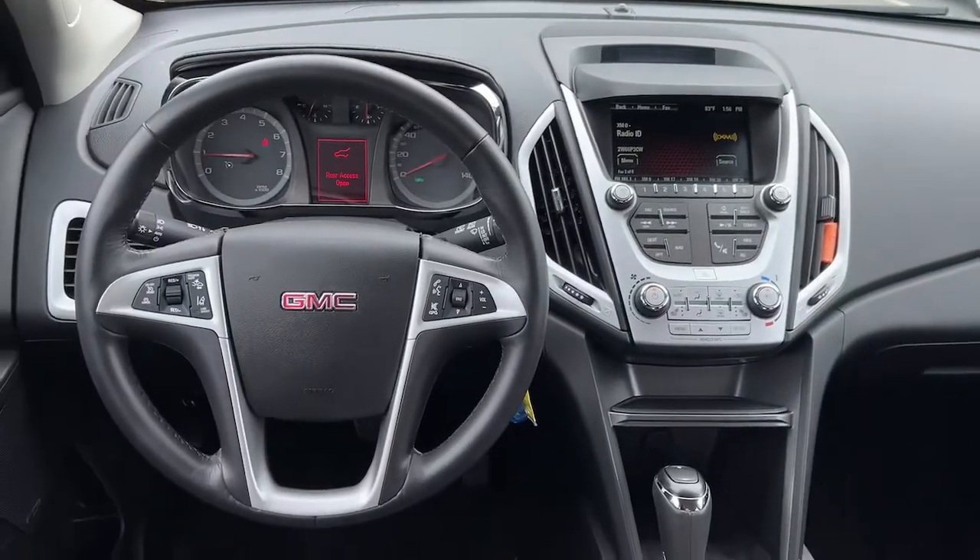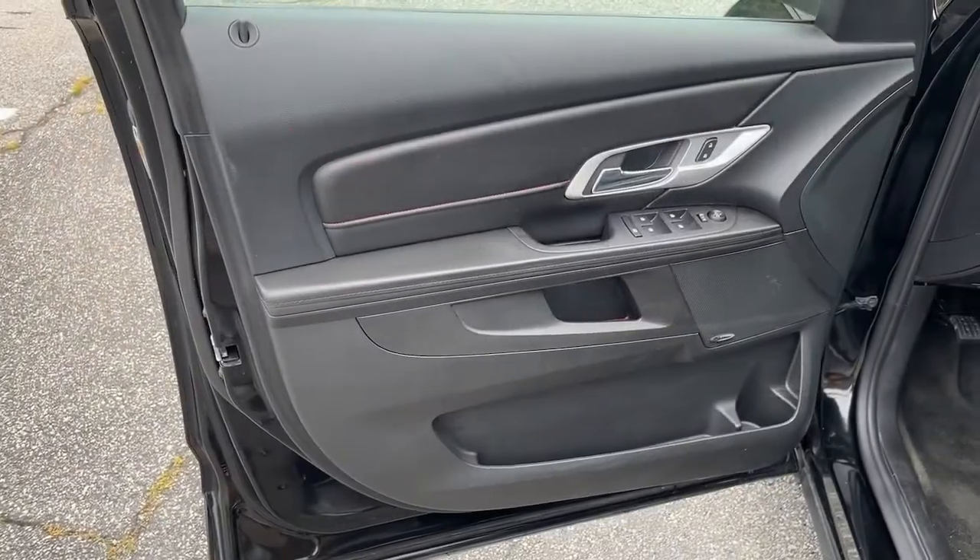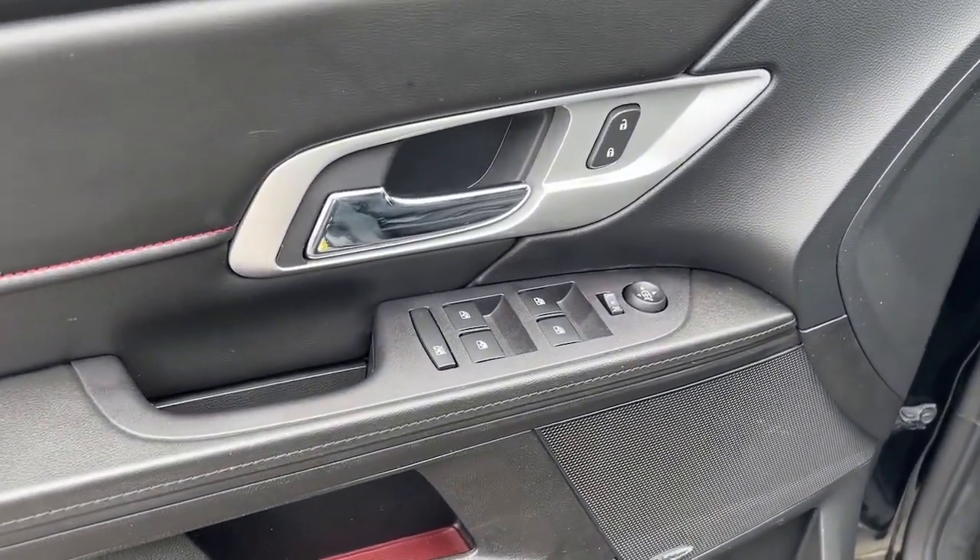Get the safety features you need and the style you want in this striking Terrain. Our team will give you an outstanding test drive experience. Stop in today.